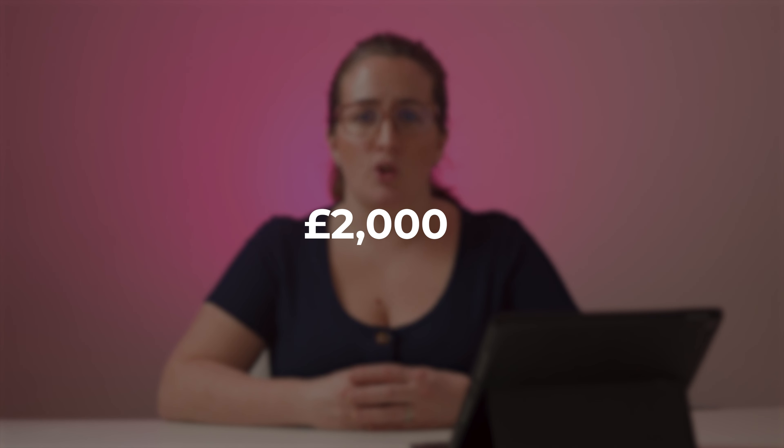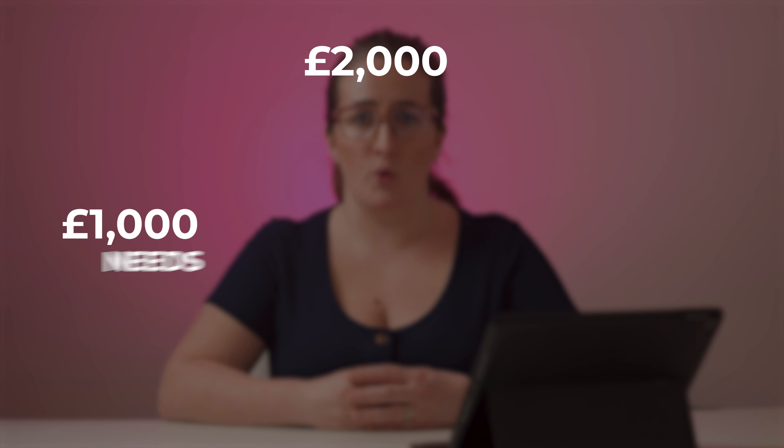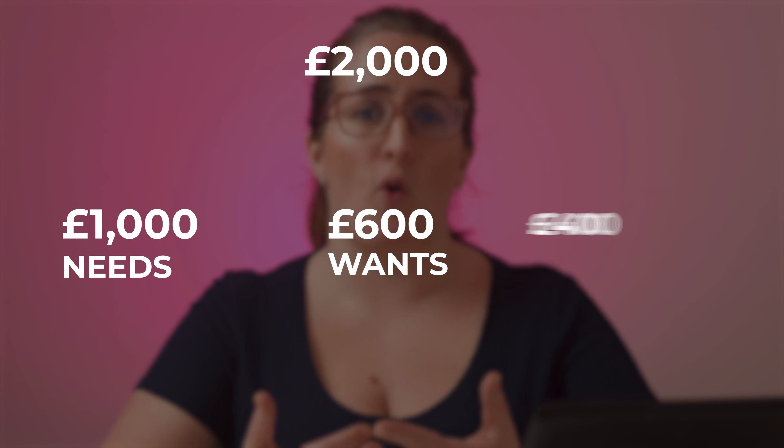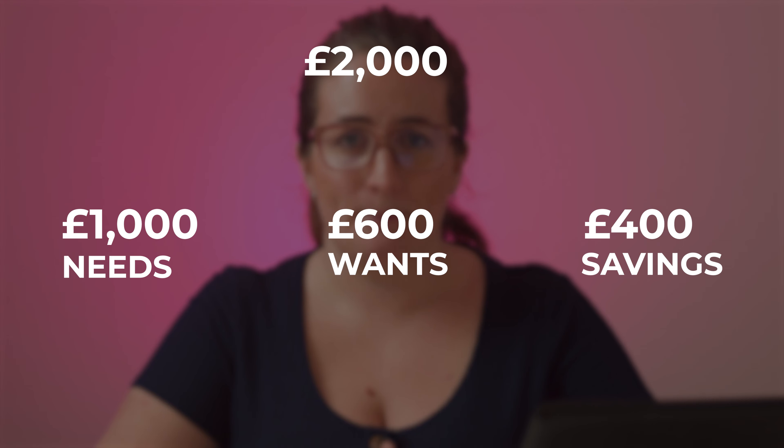So for example, if you have an income of £2,000 per month, you would have £1,000 for all your needs, £600 for your wants, and £400 for your savings. The fact it's so clear-cut and easy to follow is the reason that so many people like it.